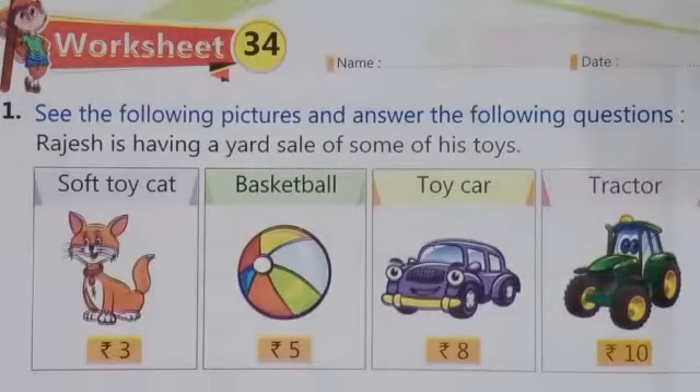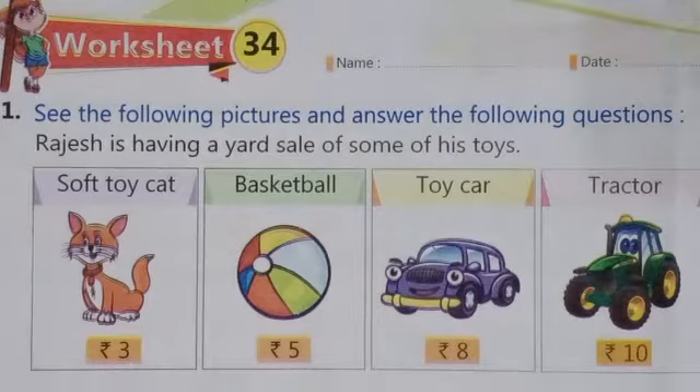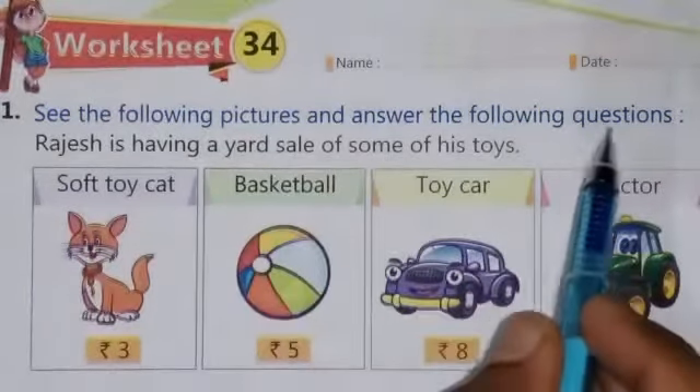Hello students, welcome to Bidla International School. You are watching your school channel Bidla Kids. This is the workbook of class 1st for Mathematics and today we are going to solve worksheet 34. The question is: see the following pictures and answer the following questions.